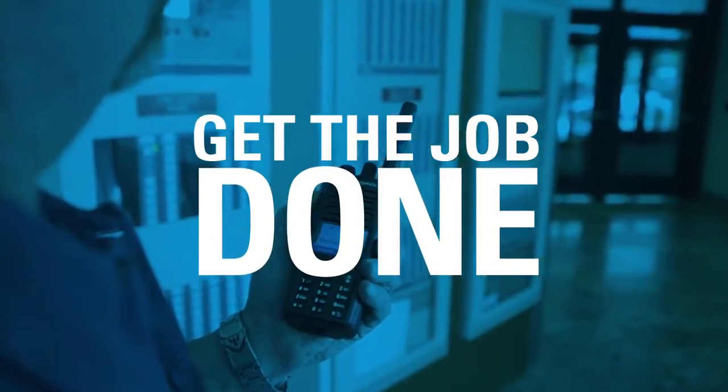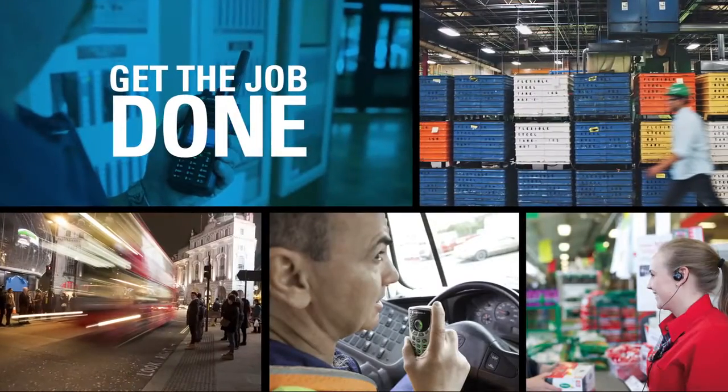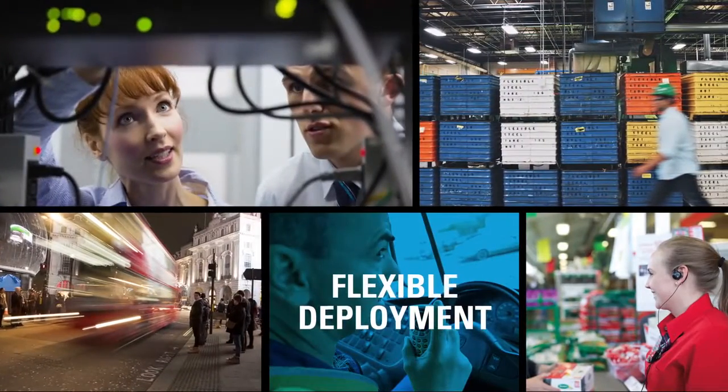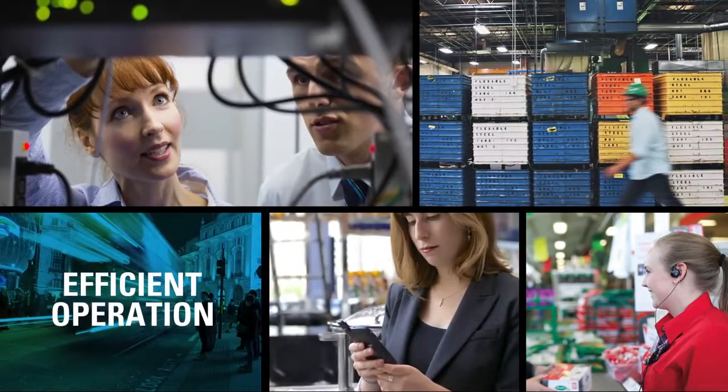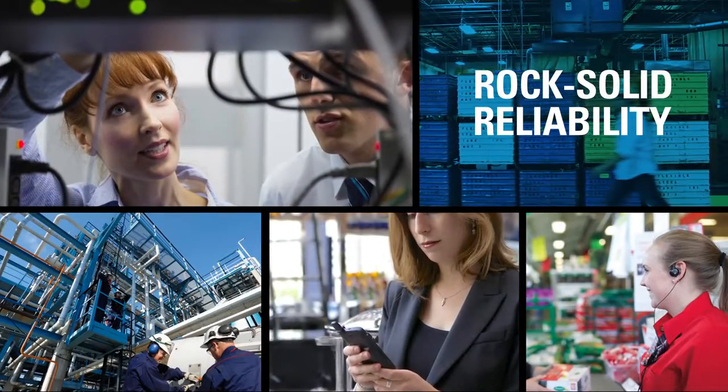Getting the job done right depends on an open line of communication. Can you count on a network engineered for flexible deployment, efficient operation, and rock-solid reliability?